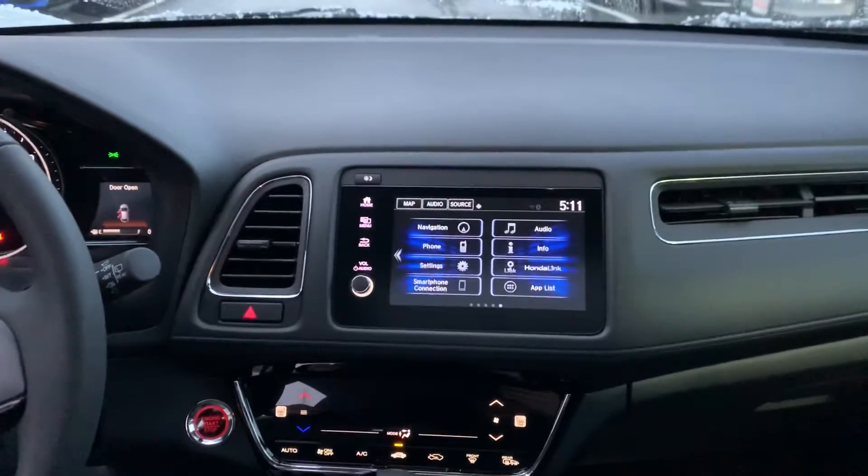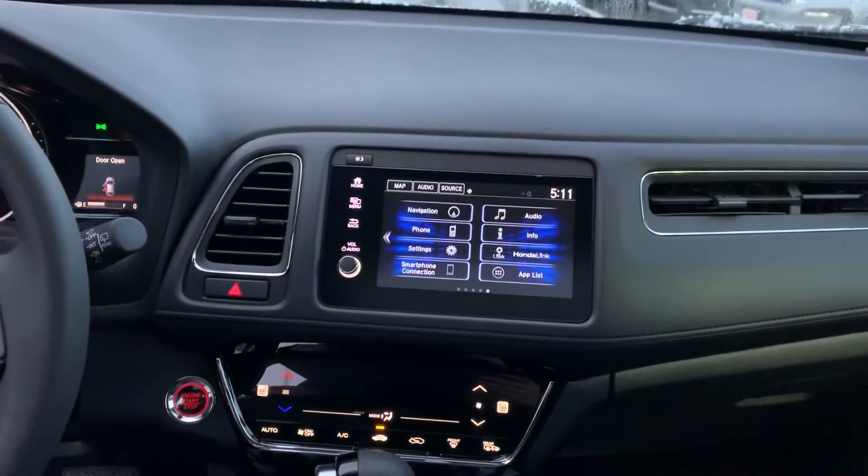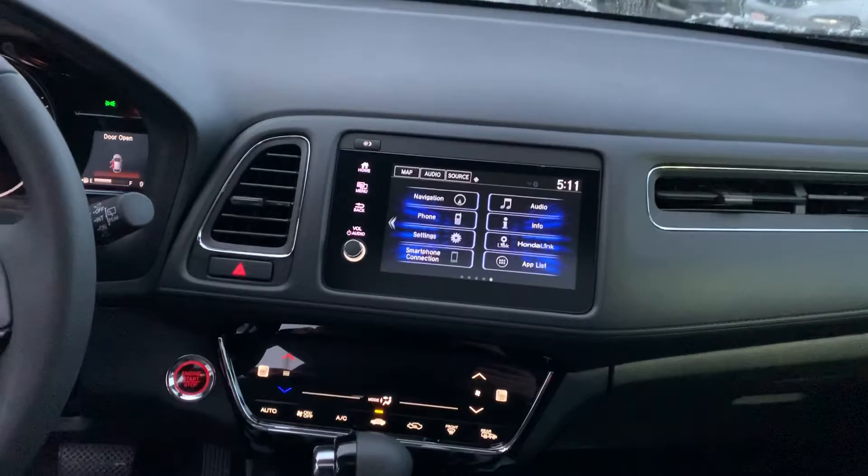We're gonna come around to the front dash in just a minute. I just wanted to show you that you do get a nice big moonroof here. Your front dash has a touchscreen audio and navigation, which is a pretty awesome feature.